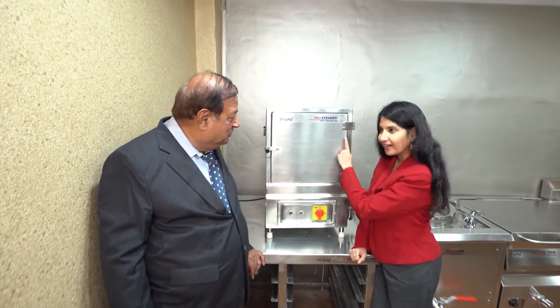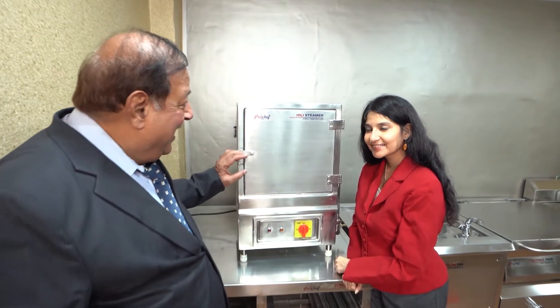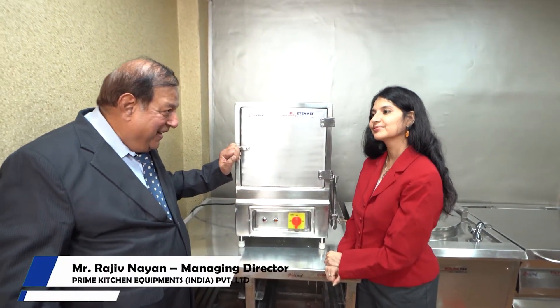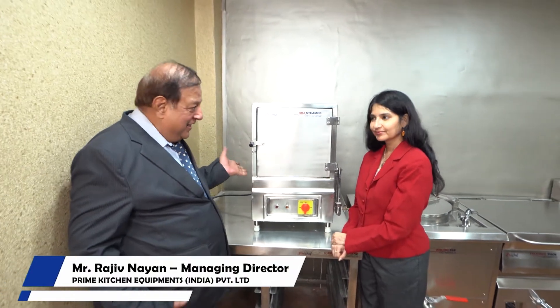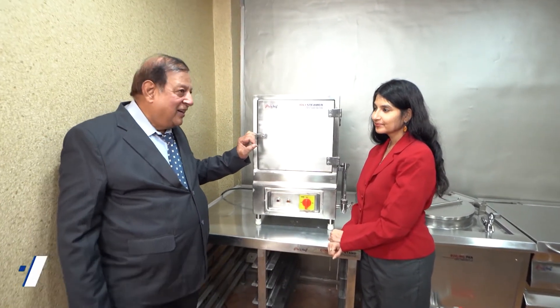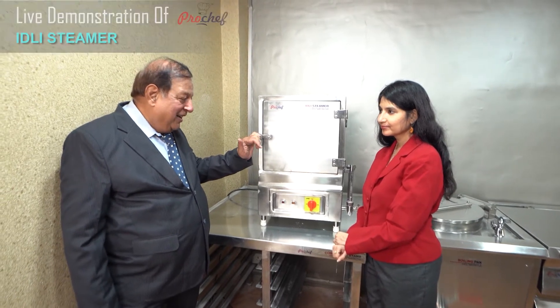Okay, so this is an idli steamer. I am sure that you are going with the outer appearance and everybody thinks that it is only an idli steamer. My innovations during Corona gave me a thought.